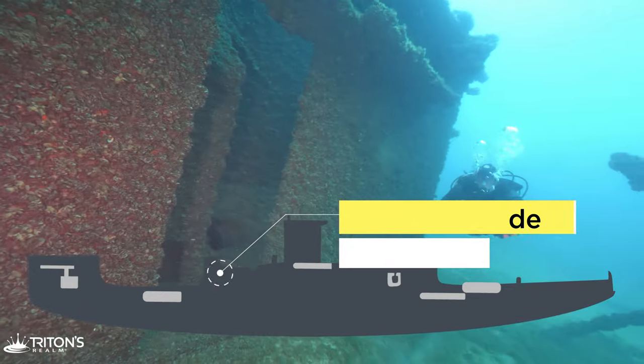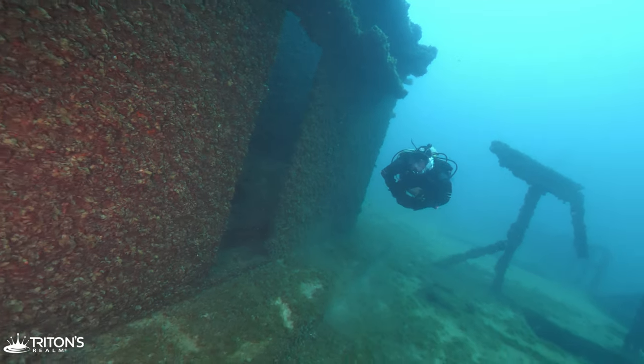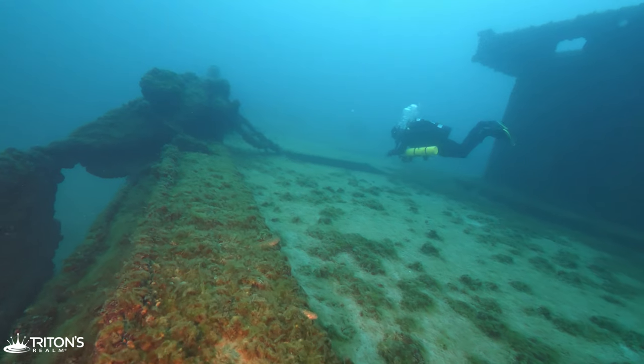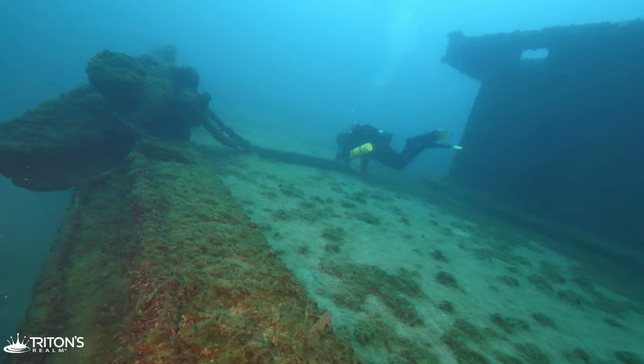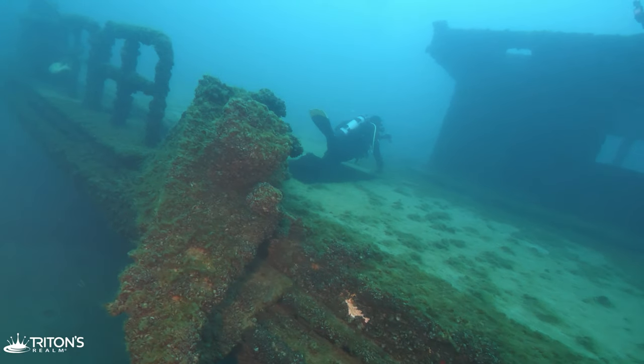Built in 1928 and intentionally sunk in 2003, the Straits of Mackinac is unique among Chicago-area wreck sites because it was purposely sunk to help attract divers to the area — and it certainly lured us.